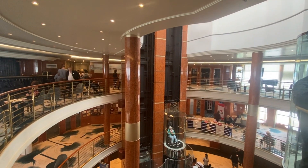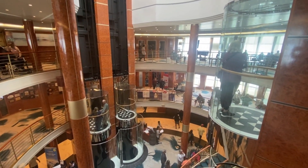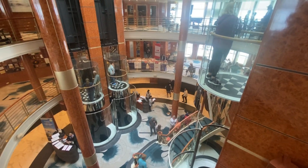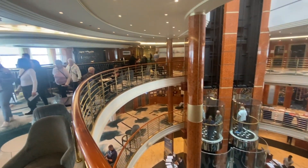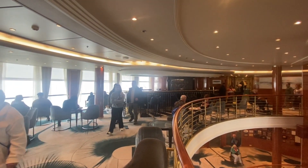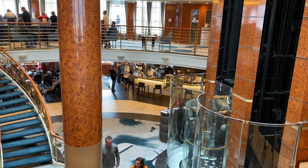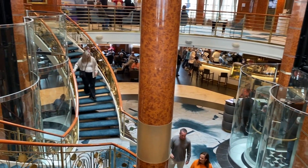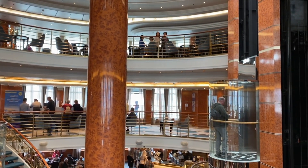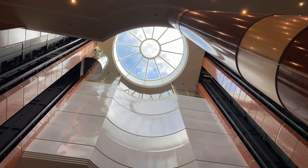This is the atrium of the Norwegian Sun from the seventh floor. As atriums go, it's not that large compared to the much larger ships. There's a champagne bar here located on the seventh deck that kind of wraps all the way around by the atrium. One shot of the atrium area from the sixth floor now — a nice view of the atrium out to the sky here.